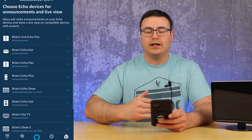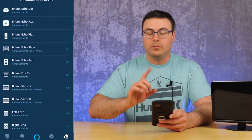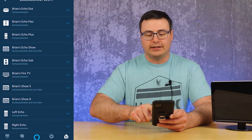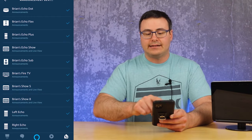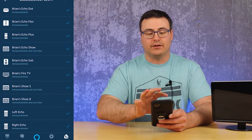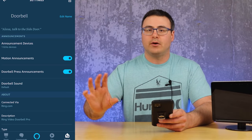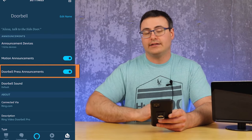I'm going to go into Announcement Devices and you can see that I have it turned on for all of these. What you're noticing on my Echo Shows — I'm just going to tap them so you can see the check marks removed — they say Announcements and Live View, and that's the big difference at this point. You want to make sure that your Echo Show has a check mark next to Live View on that screen.